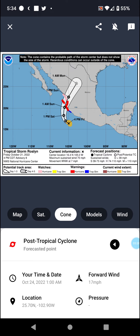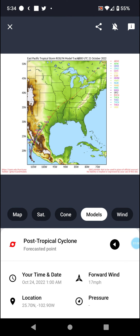We have the cone with Tropical Storm and hurricane warnings and watches for parts of Mexico. And then we have the models — one long-range model does take it up by my area, so we could probably track this for quite a while.